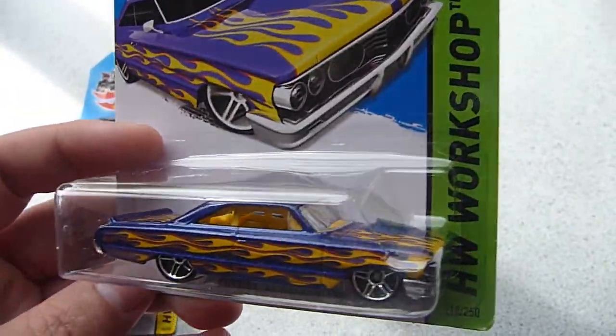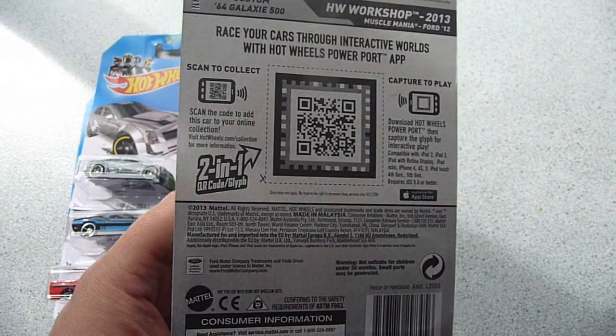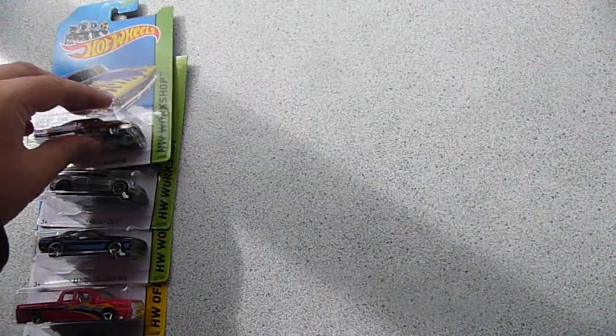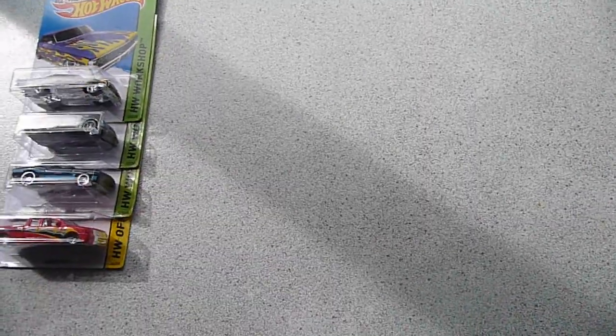They are on 2014 cards which is a little bit annoying for my OCD, because they are a 2013 product. They didn't come on any other cards, so can't chase those up. They are great additions to the collection.